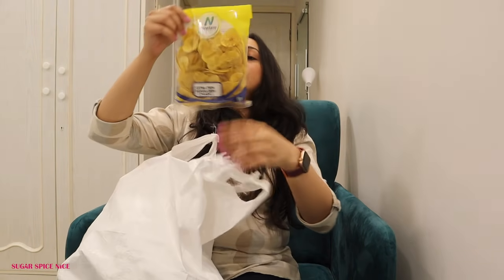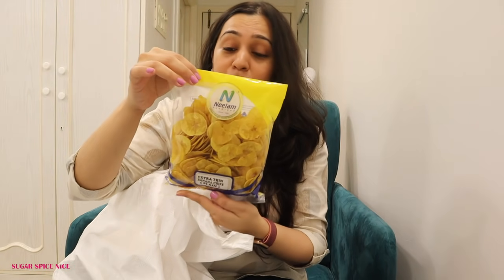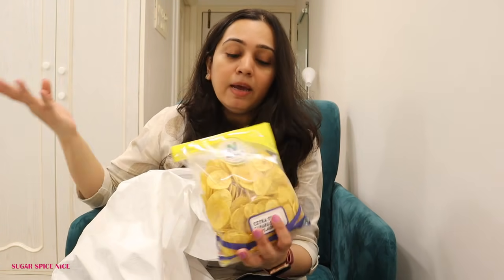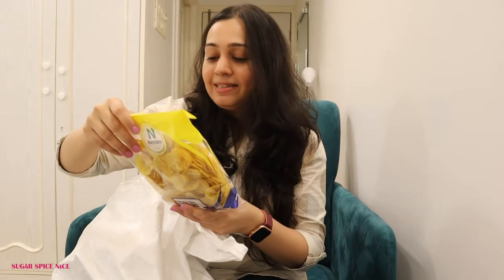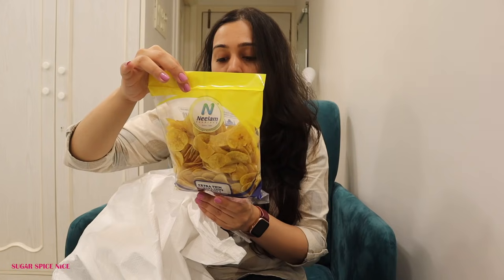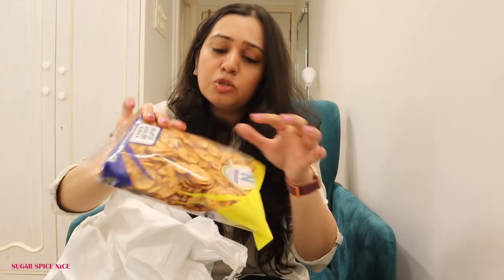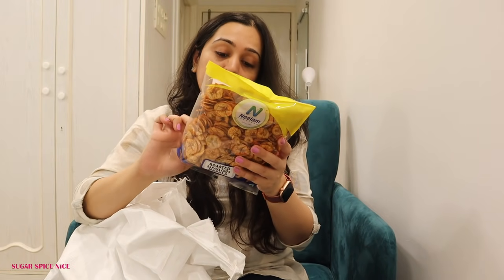Here's all the stuff I got from Neelam Food Land: jeera khari for ₹80 for 200g; extra thin banana chips — they also sell on Amazon — for ₹120; tomato sev, which I've been looking for so long and you only get at these kinds of stores, for ₹80 for 200g; and roasted masala banana chips with a very different texture for ₹190.